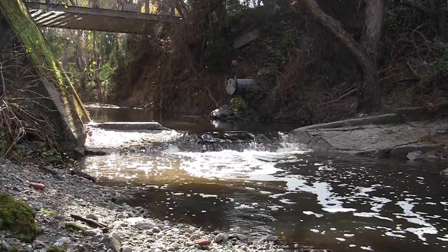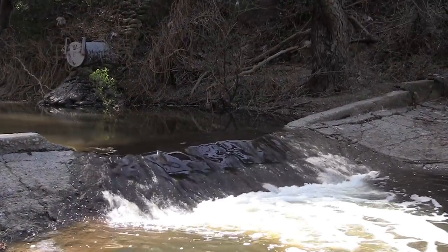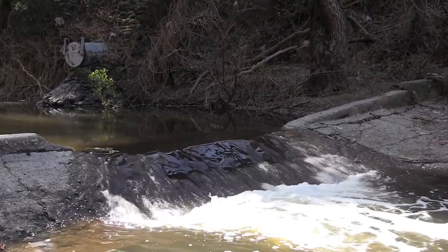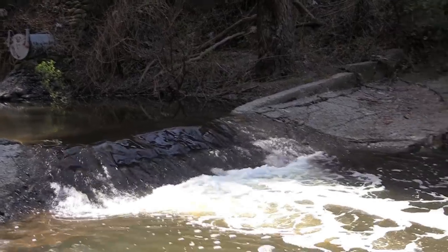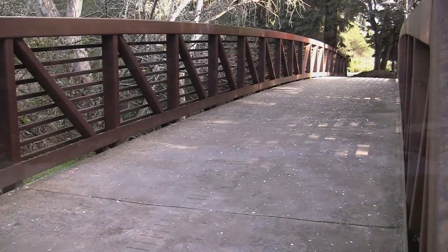Basically it's a big solid object in the creek that's preventing head cutting, erosion, around any particular structure that you want to protect.